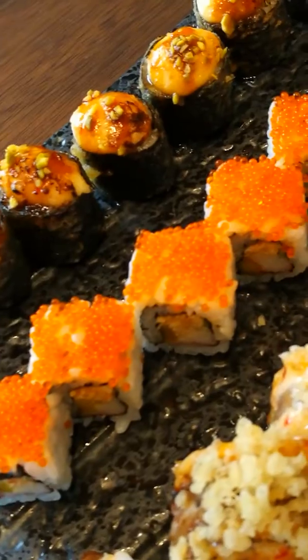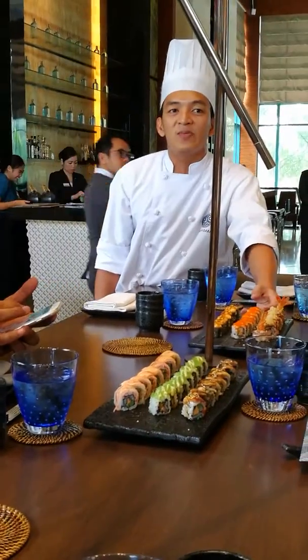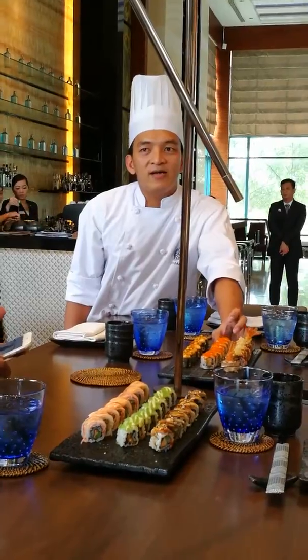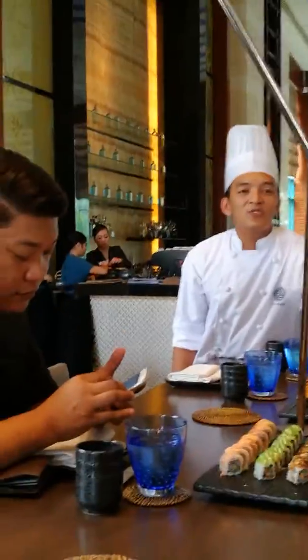And then this is the Special California. It's called Special California. Due to California, it only contains crab steak, cucumber, and then here we're using mango — it was supposed to be avocado. But I put something on it, like the real crab meat, and then some special sauce inside. That's why it's called Special California.